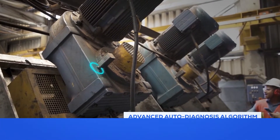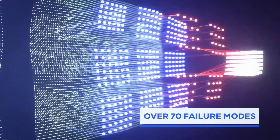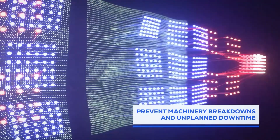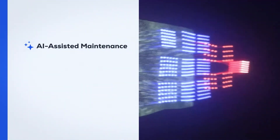Traction AI technology is designed to identify vibration patterns associated with over 70 failure modes, empowering maintenance teams to take proactive measures and prevent machinery breakdowns and unplanned downtime by enabling early fault detection.